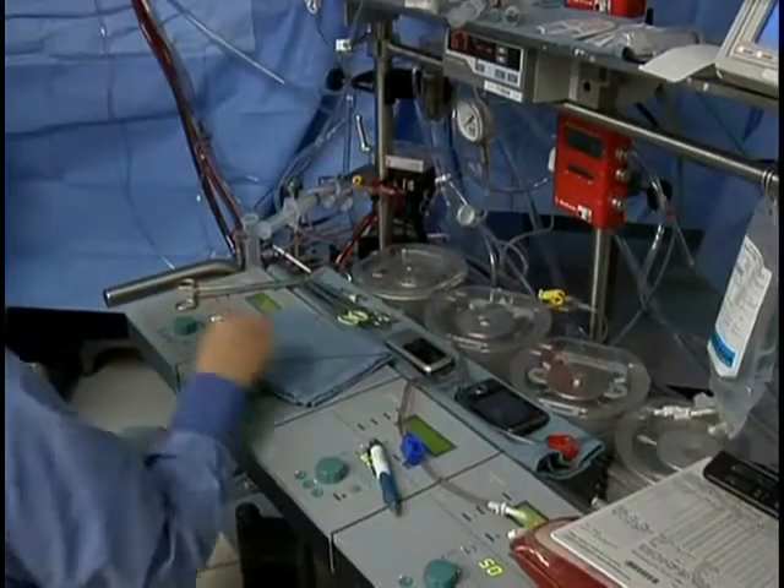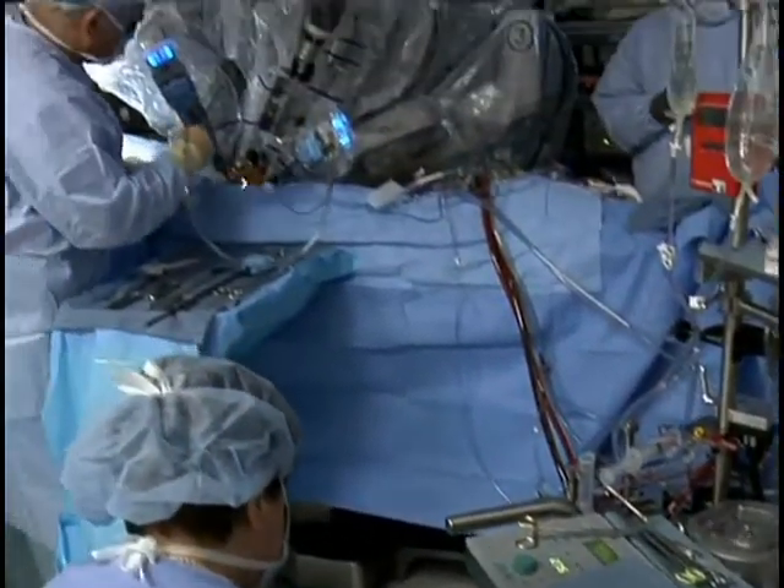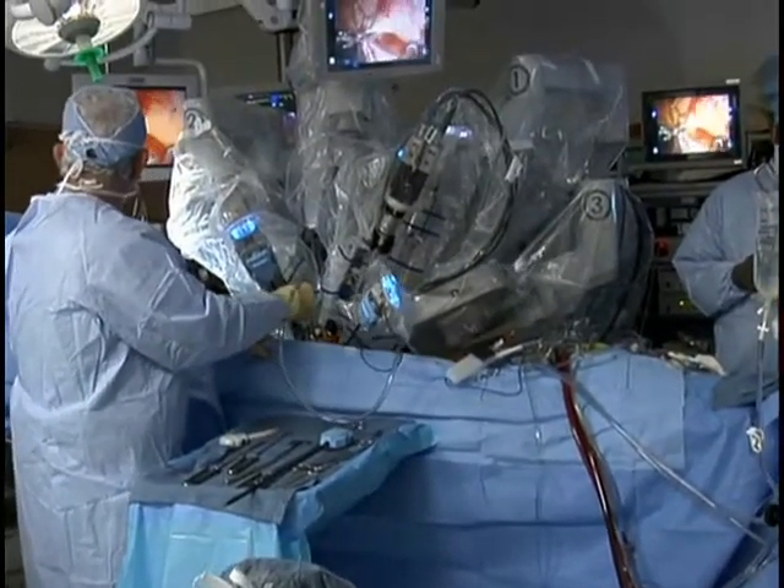Dr. Hummel told me what he sees in the future. If we look down the road five or ten years from now, we're going to find the cases, the types of cases being done with robotically assisted surgeons or computer assisted surgeons is going to be expanded. I think we're just now at the precipice of all the things that we can see and do, and the technology is changing at light speed.